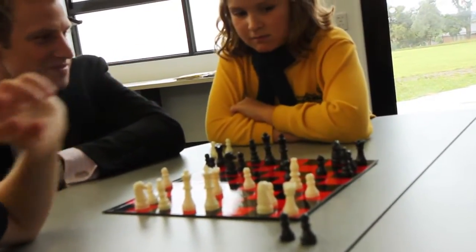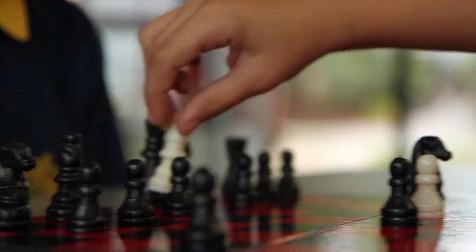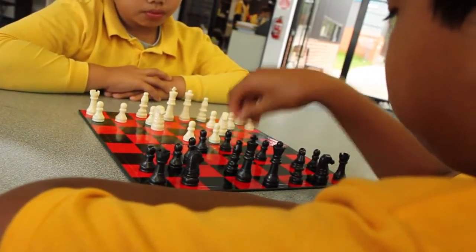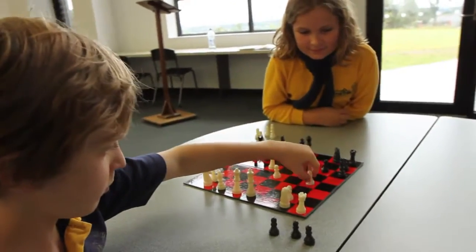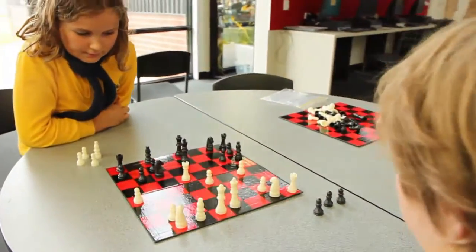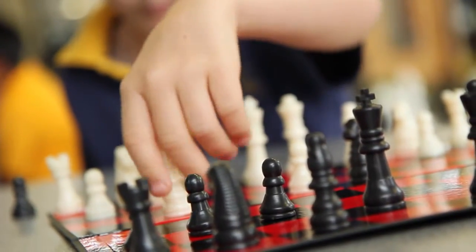Chess is a fantastic way to teach strategic thinking and problem solving, skills that are certainly required in life and also in maths. At Doncaster Primary School, chess has been introduced into the maths curriculum from Grade 1 and the kids just love it.